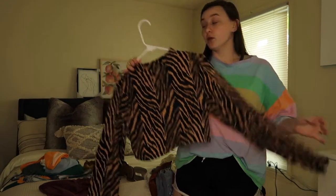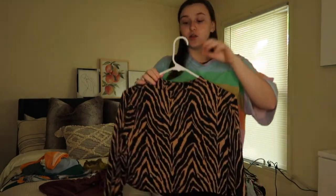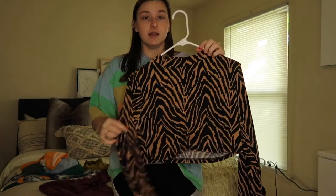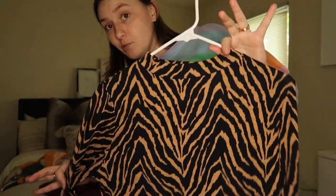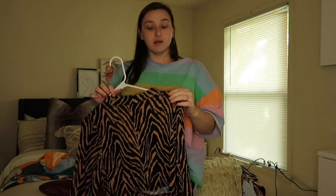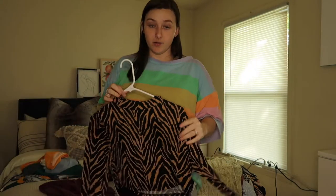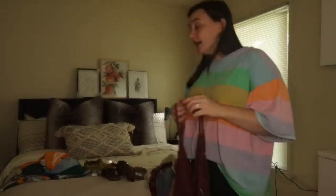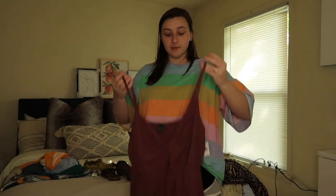Lastly from Shein I got this fun shirt — I actually wore this with the overalls I showed you earlier. It's just this cropped long sleeve shirt. I do not own animal print, just as a warning — if you are heavier chested and don't wear a bra with this, if you raise your hands above your head they're going to come out. Also if you do wear a bra and stick your hands up, you're going to be able to see the bra under it.